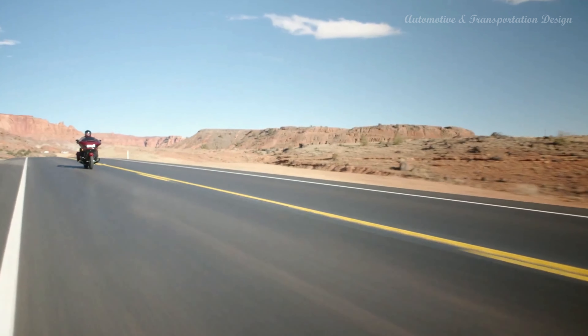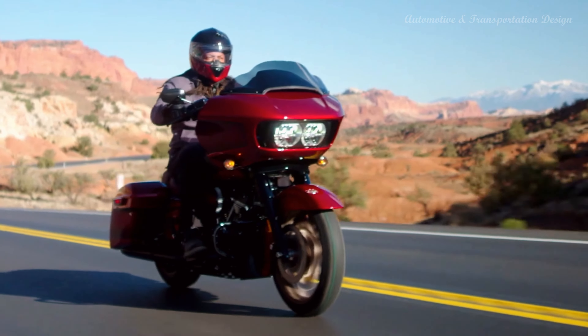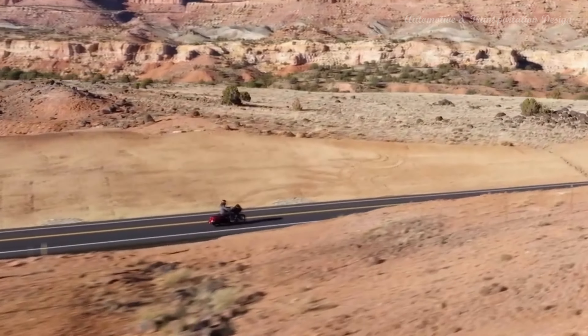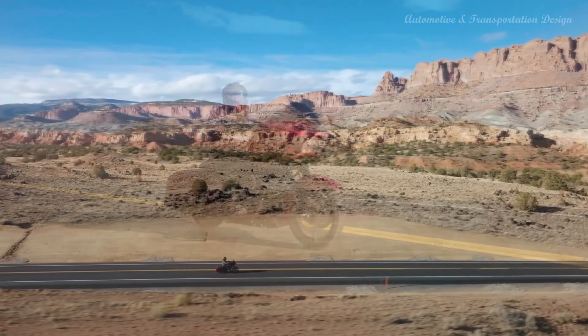Boom Box GTS infotainment system — an evolved interface experience that offers a contemporary look, feel and function, with exceptional durability and features designed specifically for motorcycling. Every element is optimized to enhance the rider's interaction with the bike and connectivity with the world.